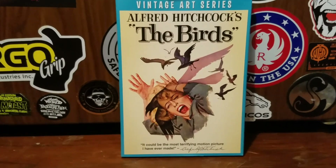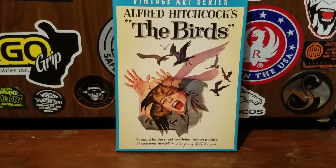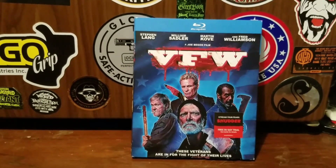Alfred Hitchcock's The Birds, the vintage art series. I thought the case was cool so I picked it up. My next Walmart pickup is a Shutter exclusive: VFW.